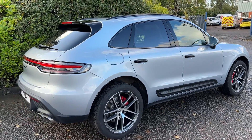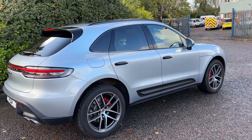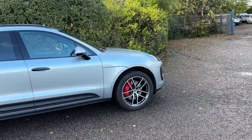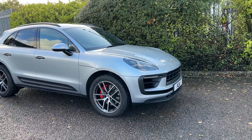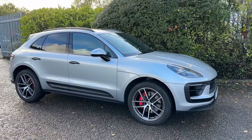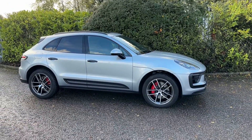Just to recap: one owner, 22-plated Porsche Macan S in Dolomite Silver with the high-gloss black, privacy glass, pan roof, and power steering plus. A very nice car, available immediately — it's here in the showroom. We'll look forward to your call. Thanks for watching.